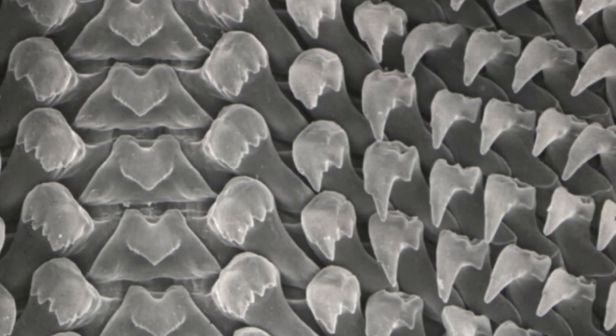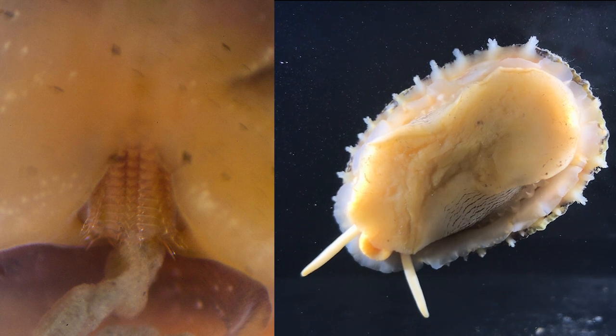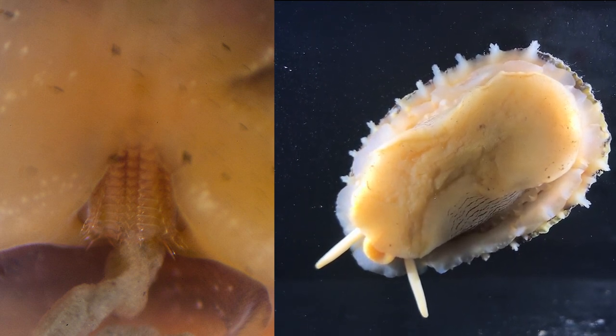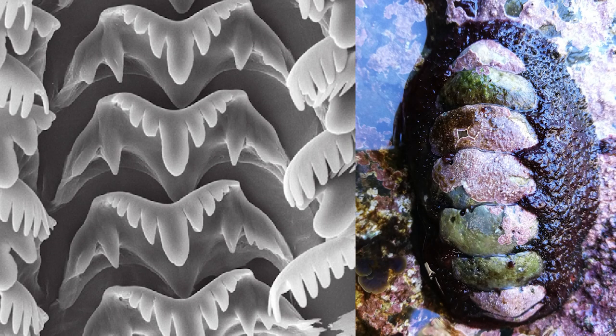The fourth synapomorphy for mollusks is a tooth-covered, tongue-like feeding structure called the radula. The radula is present in all mollusk groups except for the bivalves, which don't need a radula because they are filter feeders. Chitons eat mainly by scraping algae and diatoms off rocks, so their radula is equipped with embedded metallic ions to prevent it from getting worn down.